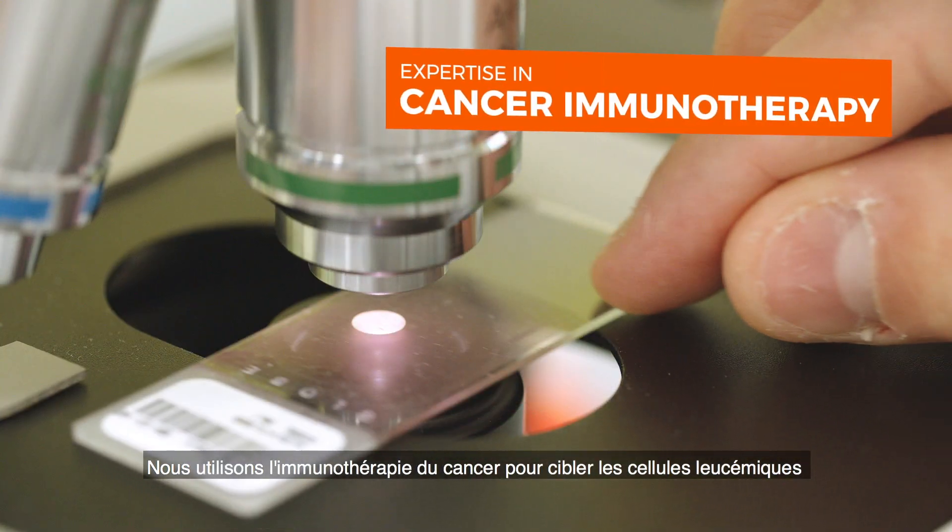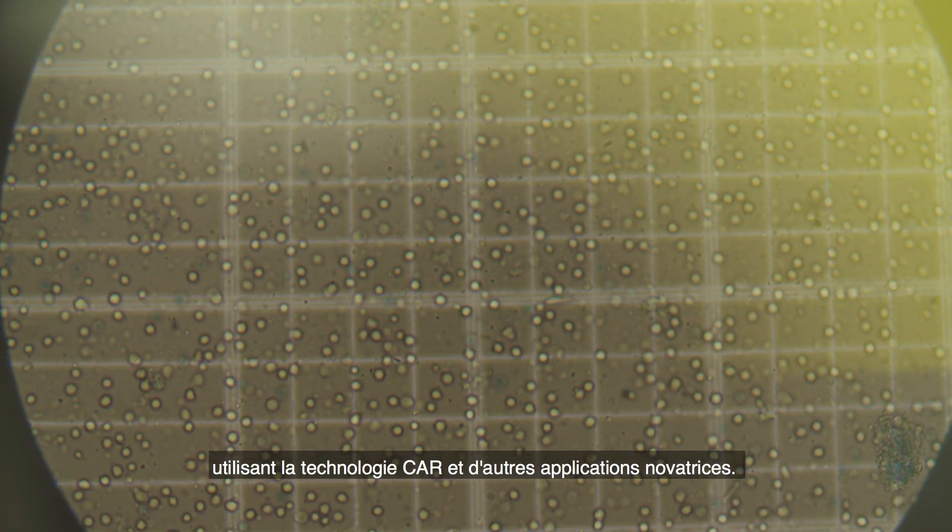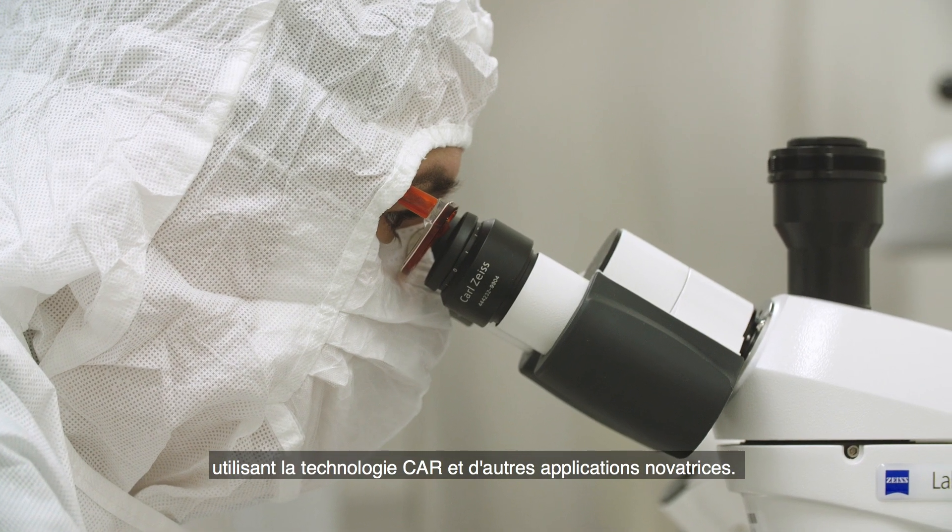We are using cancer immunotherapy to target leukemia cells and other cancers using CAR technology and other novel applications.